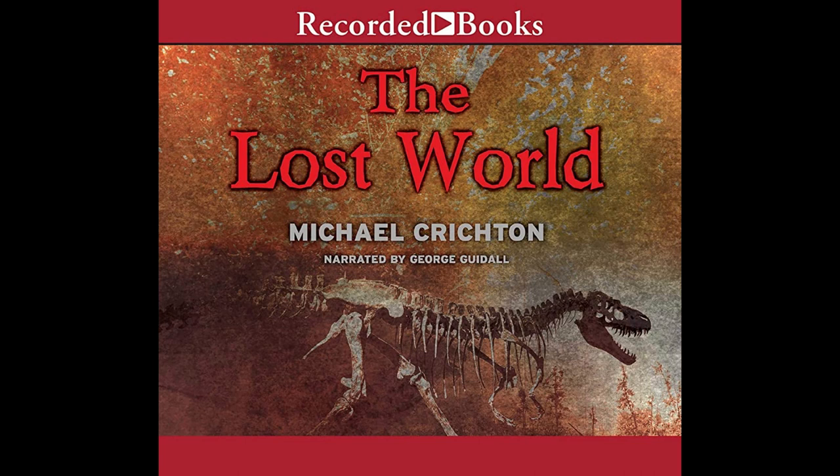Levine turned to the kids. That's why we made this structure. We want to make round-the-clock observations on the animals, he said. To the extent possible, we want a full record of their activities. Why? Arby said. Because, Malcolm said, this island presents a unique opportunity to study the greatest mystery in the history of our planet. Extinction.